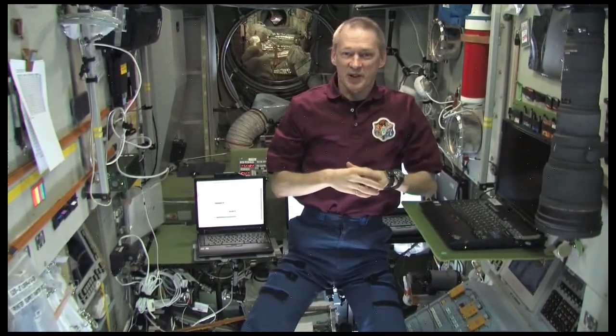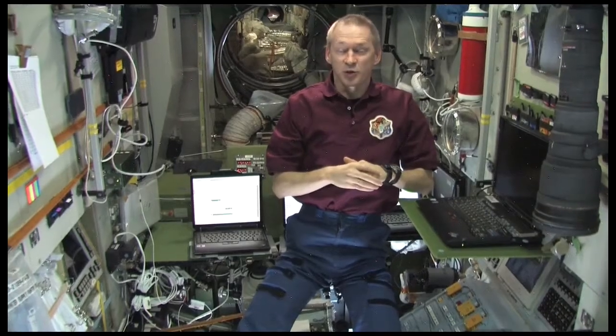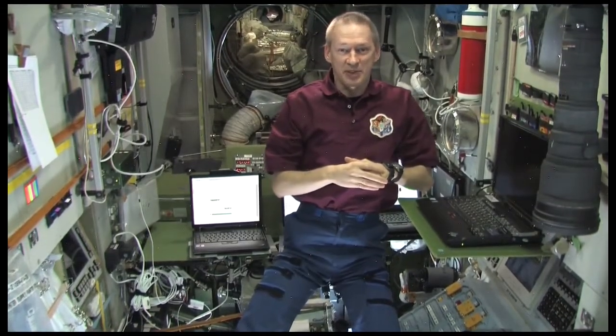You wanted to know how our working day is organized here in the International Space Station. Since we have 16 orbits per day, going 16 times from daytime to nighttime, we can't live by those times. So the international community has chosen to organize our day per GMT time.